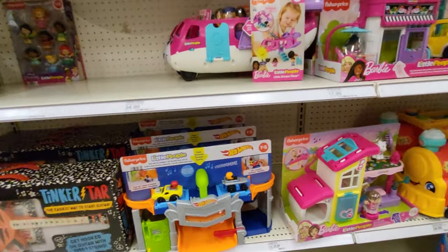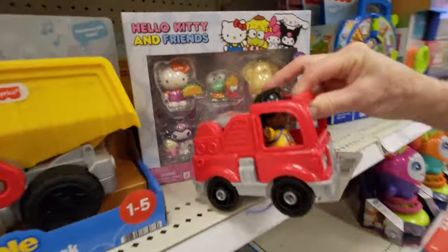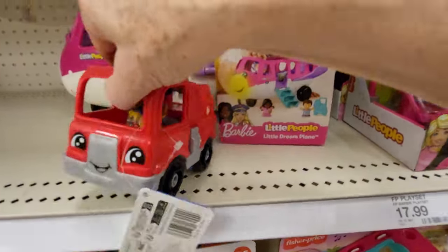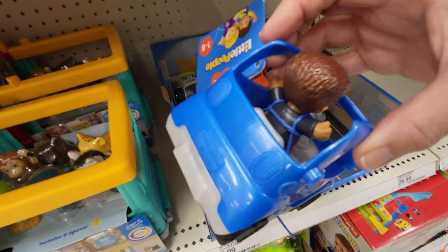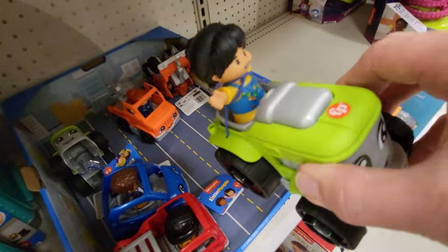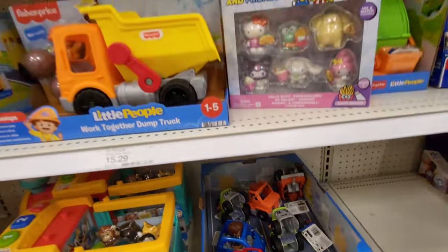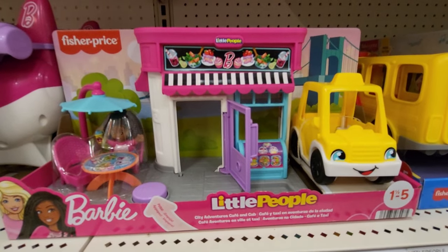There are some little cars here, little people vehicles. Here's a fire truck — it's got the fireman inside and it has a ladder, for ages one to five. They have a blue car, a green tractor, a firmer in there, and an orange tow truck. They are $6.99 each. I think that's all the Fisher-Price Little People stuff — I'll see you guys on the next video, bye-bye!